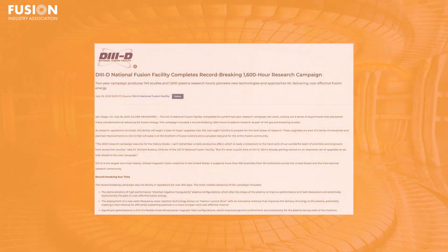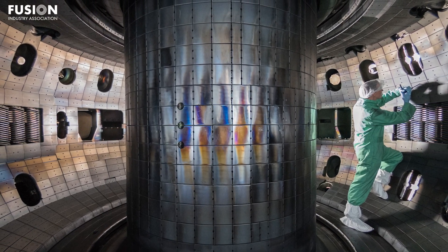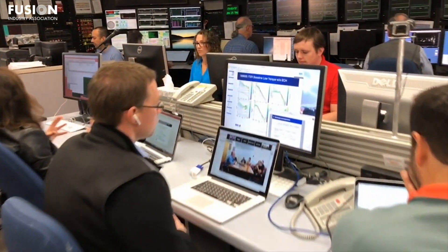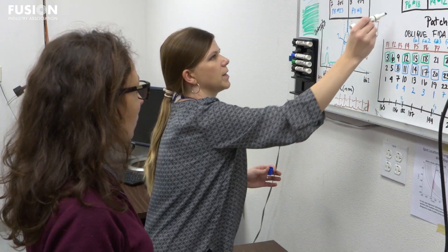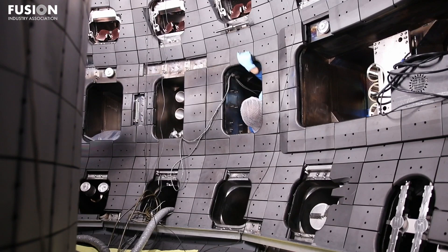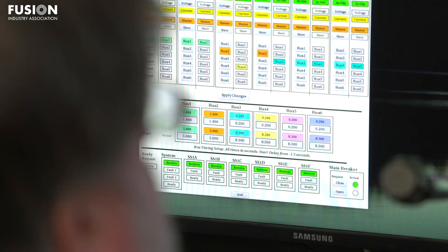The D3D National Fusion Facility has successfully completed a record-breaking 1600-hour, two-year research campaign. For context, D3D is the largest and most utilized magnetic fusion machine in the United States, located in San Diego and supporting 650 scientists from 19 institutions around the world. During the campaign, several advances were made, including demonstration of high-performance plasma configurations and a new plasma heating technology called Helicon Current Drive. The campaign also reserved two weeks of runtime for PhD students, and 17 experiments were conducted by students pursuing their theses — as a grad student myself, I was really excited by that. Looking ahead, the D3D Tokamak will receive major upgrades, including a new plasma divertor system and a pioneering new system called Lower Hybrid Current Drive. Overall, the successful completion of this research campaign and the planned upgrades solidified D3D's reputation at the forefront of fusion science.